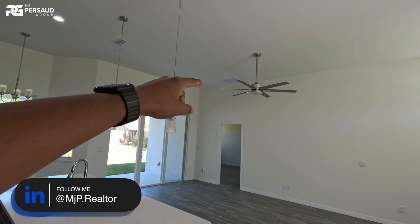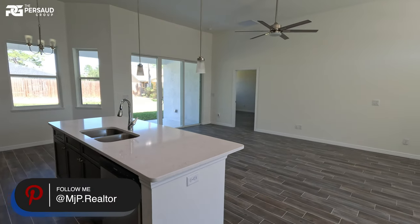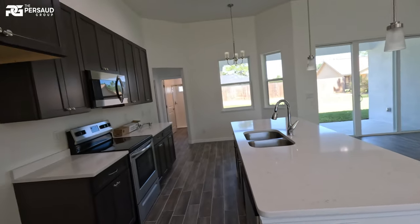You'll also notice fans and light fixtures are already installed throughout. On a scale of one to ten, let me know in the comments what you think about this living space — especially for the price point. They are listed at $309,000 right now, but prices have been coming down in this area and there are some very good incentives available. If you're interested in this actual house, reach out to my team — it's still currently for sale.